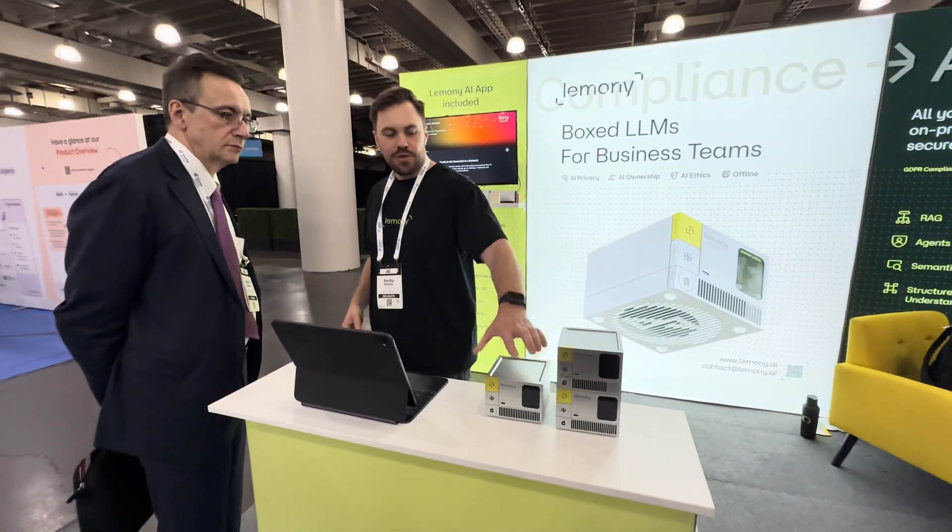With four boxes you have 50 users and up to eight models running in parallel. We also developed an AI router — with your prompt, we determine the best model to use and route it in the right direction.